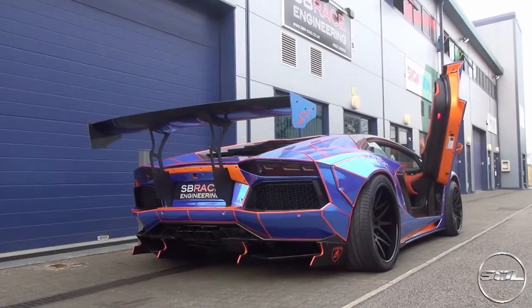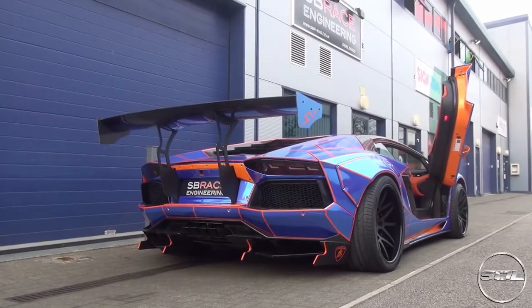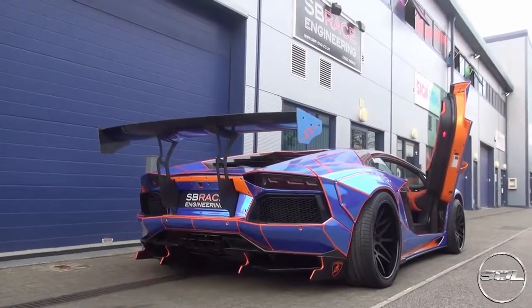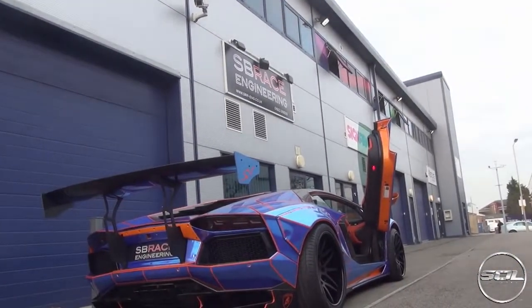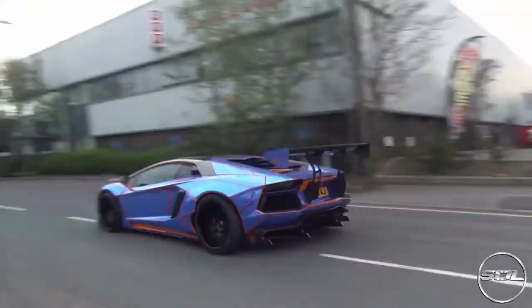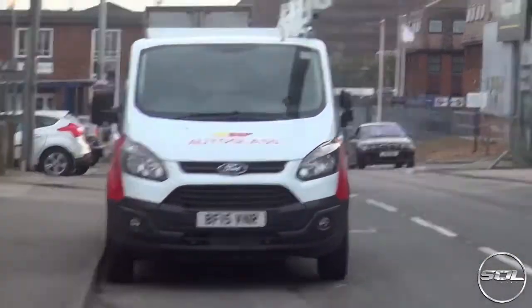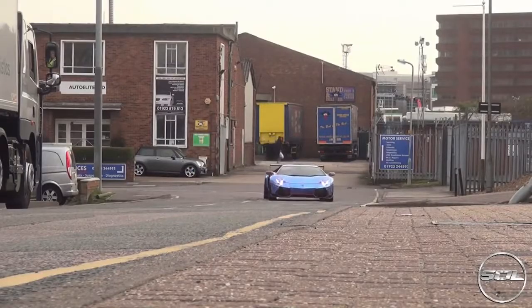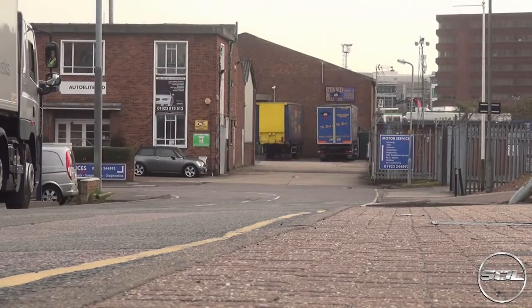Number six is at SB Race Engineering when they built this car. I have to say it is one of the craziest cars that I've seen and heard — and been in actually, I actually got a ride in this car. Just listen to this, and then this, and then watch the flames.